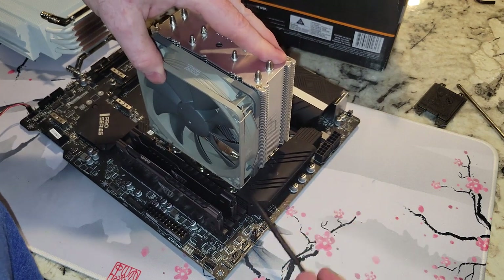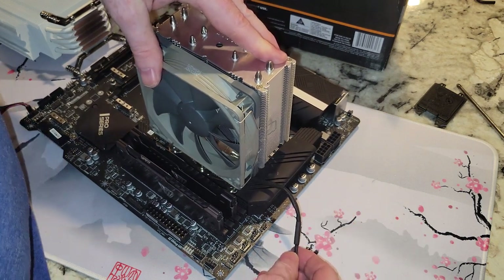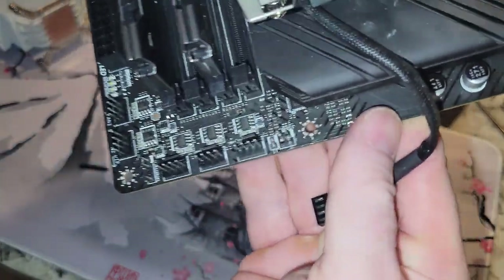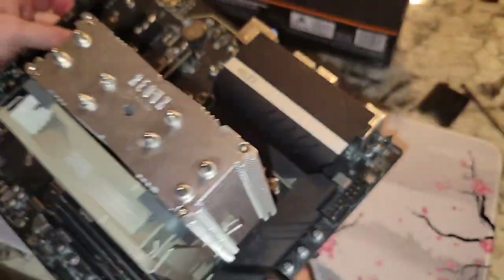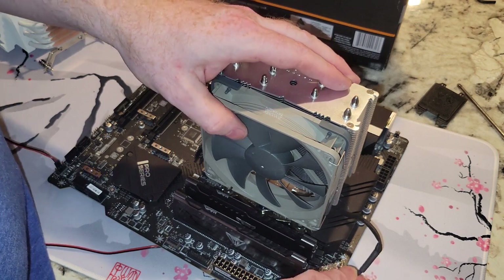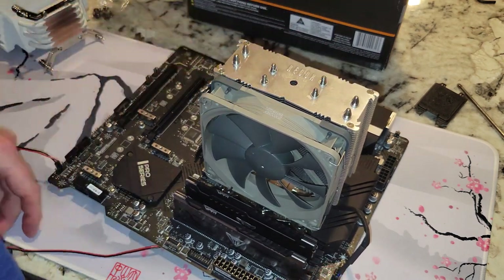Now, the 4-pin connector — I don't know if we can even see the text on here that says which one is the CPU fan header. Should be this one; usually it's the closest one. So we're going to use that one, and if I screw up, look down below because I'll let you know.